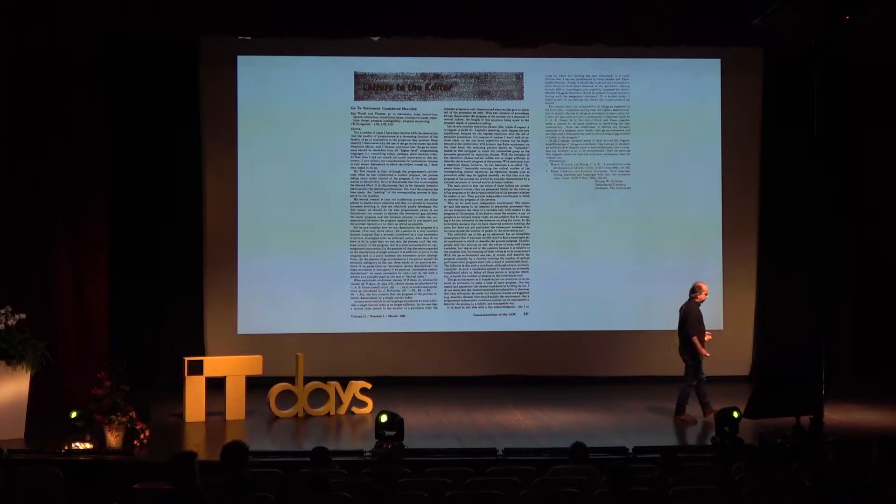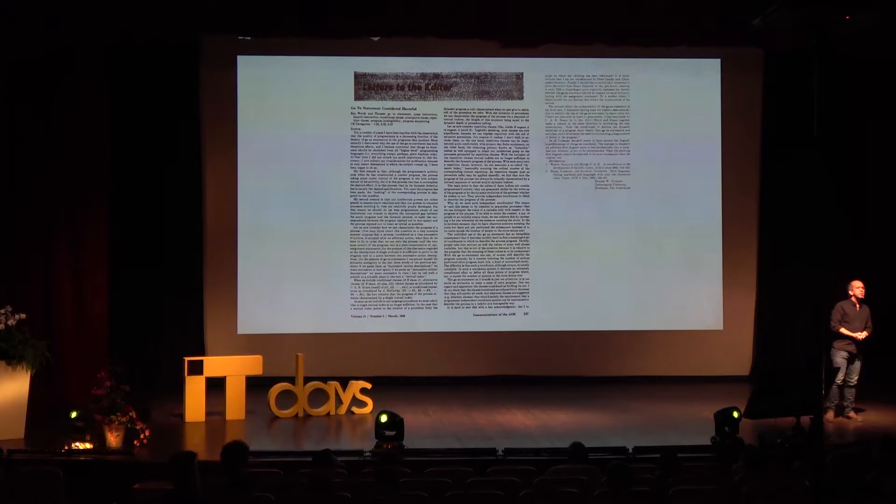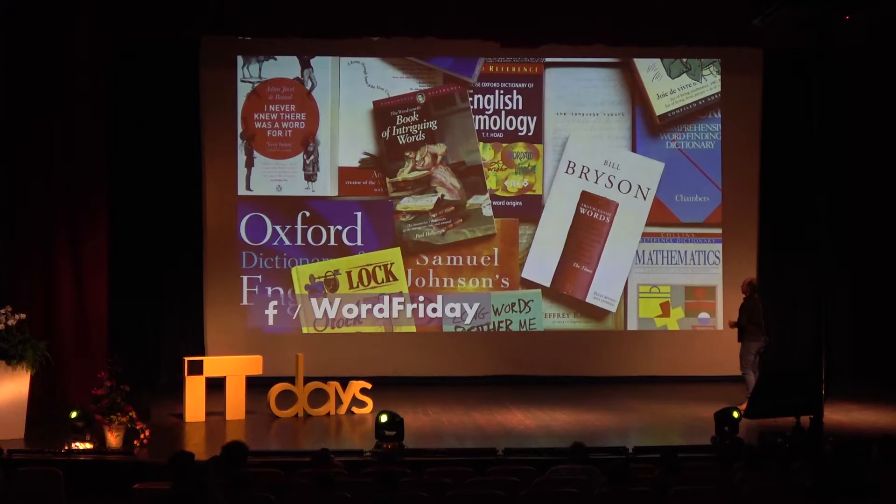Going back to the 60s: in 1968 we have Edsger Dijkstra's famous letter to Communications of the ACM — 'The Go-To Statement Considered Harmful.' That's a wonderful example; that phrasing 'considered harmful' was the first time it was used in this way, and it's given rise to something quite interesting.